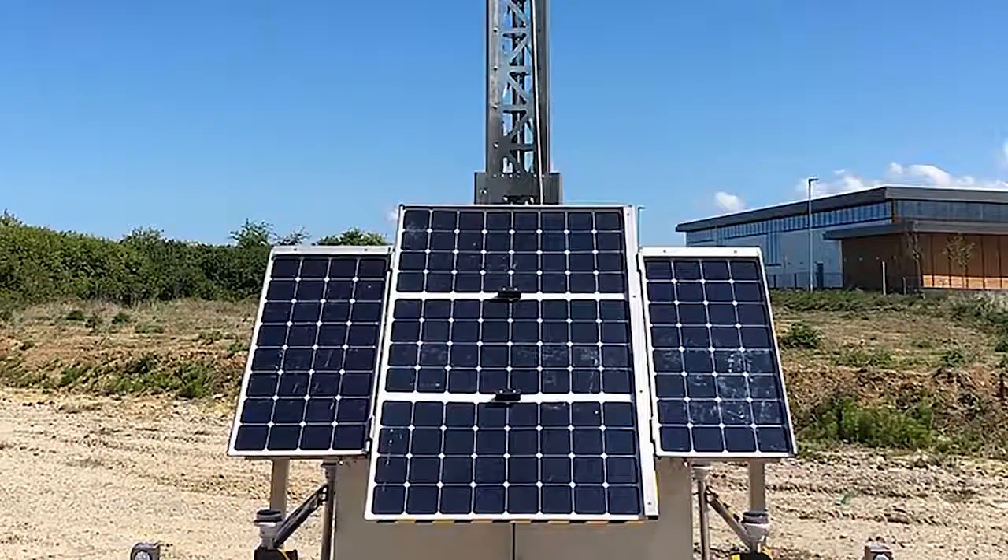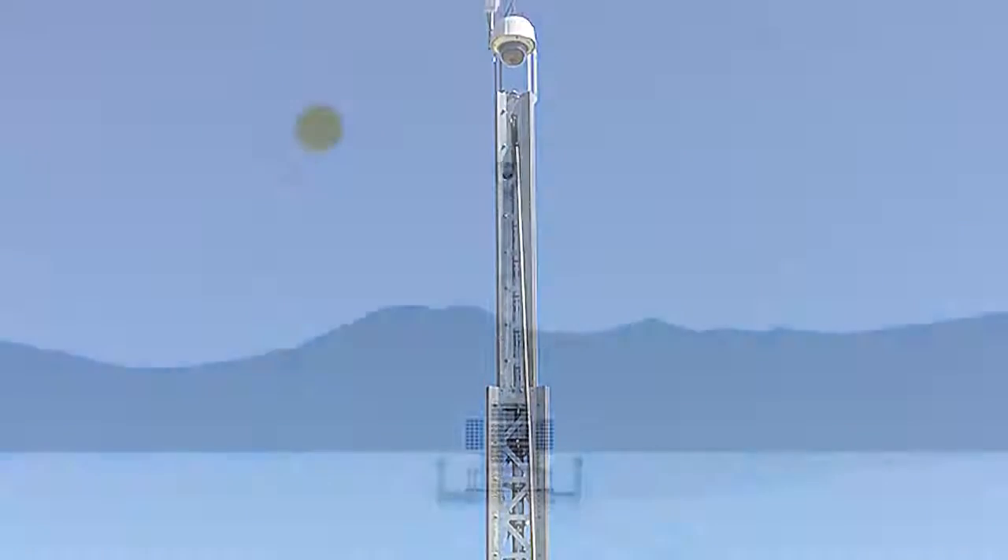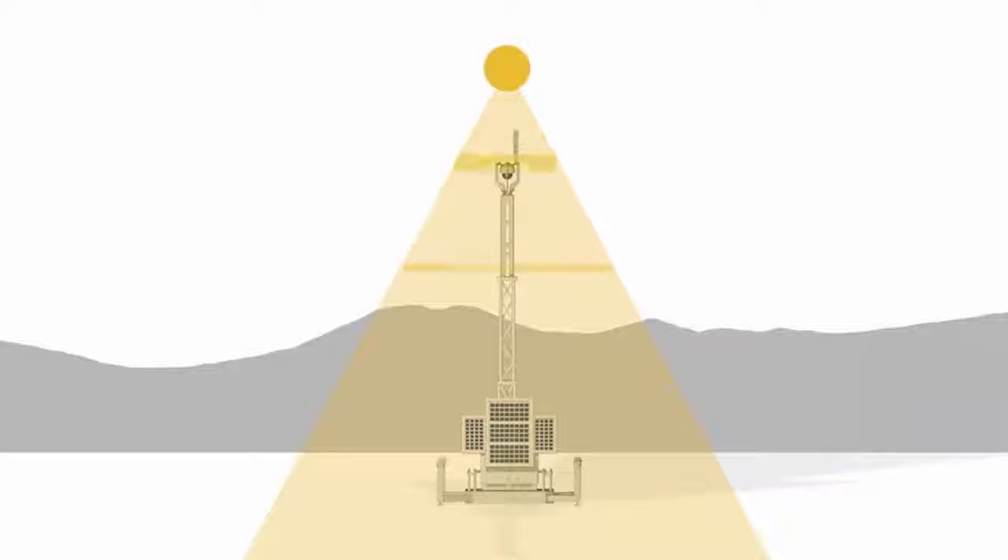We're bringing the solar IP CCTV system today. Essentially it's the first of its kind. It is designed to run entirely on solar energy. It can provide CCTV and communications in remote areas and remote locations with no existing power or data infrastructure.